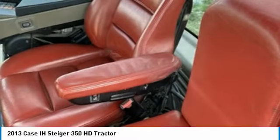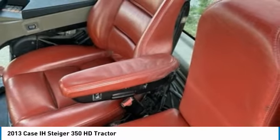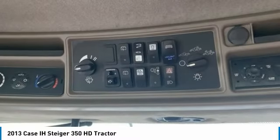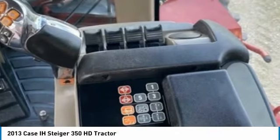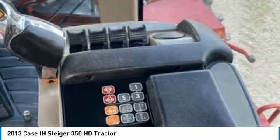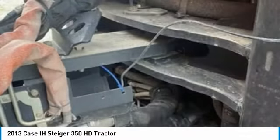You can rest assured that this 2013 KC Steiger 350 HD Tractor will be hard at work for many years to come. This tractor is ready to get to work for you — field-ready and eager to help you start generating revenue right away.